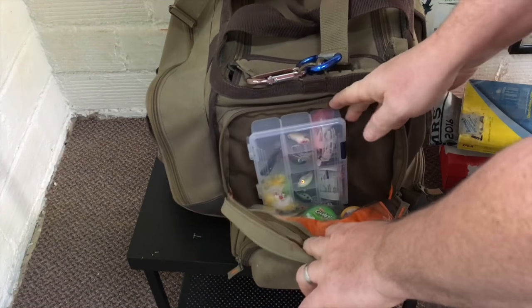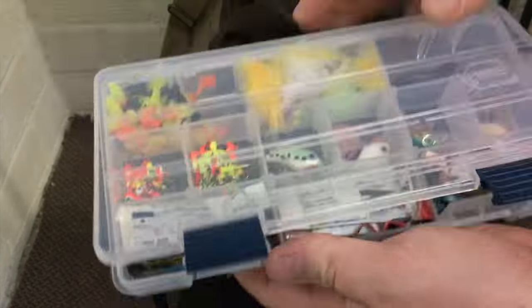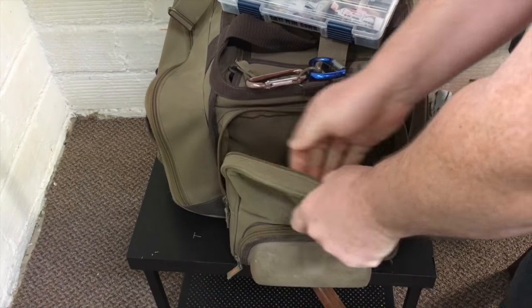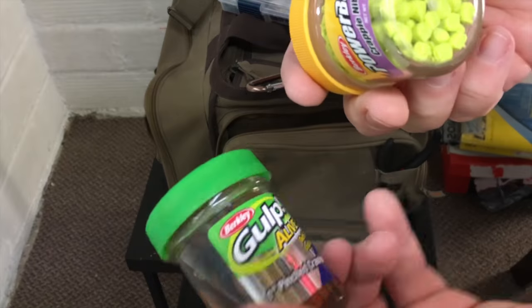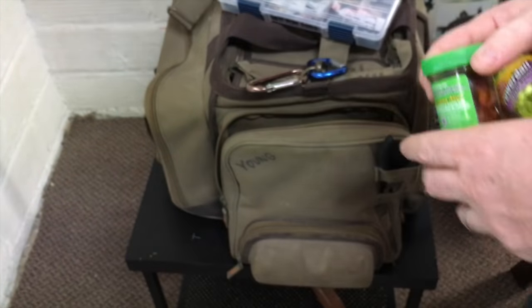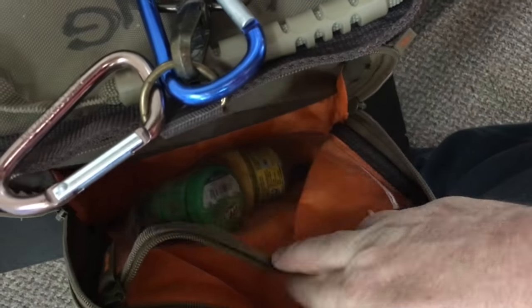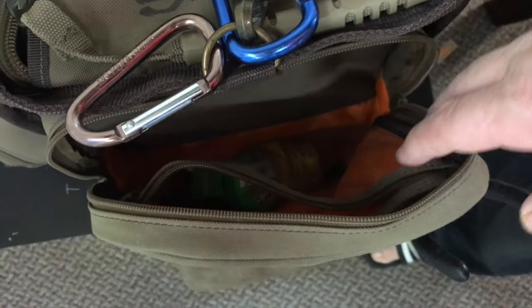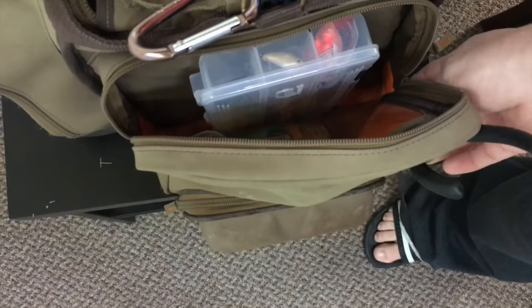In the zippered pocket here, this is where I keep my bait catching stuff. I use all this for catching bluegills and sunfish — I bring another pole that's rigged up for that. Power baits, stuff like that. This is a nice pocket because it's got a clear plastic zippered pocket on the inside, whereas the other one just has a normal pocket.